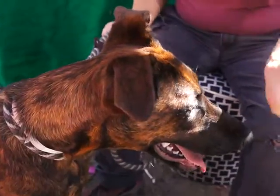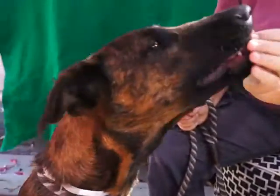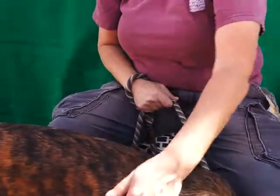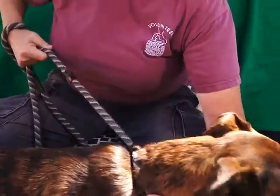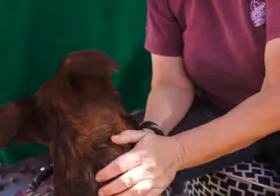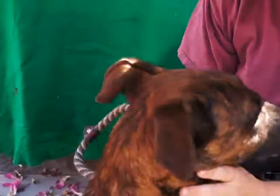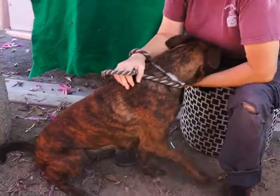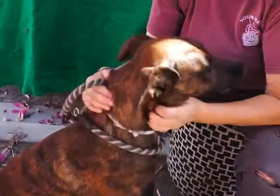This is Autumn at the Baldwin Park Shelter, ID number A4989116. She is an altered female, brindle, young at one year, one month, and she was surrendered for jumping too much. But oh my gosh, as you can see, she is a big dog — she is 54 pounds.